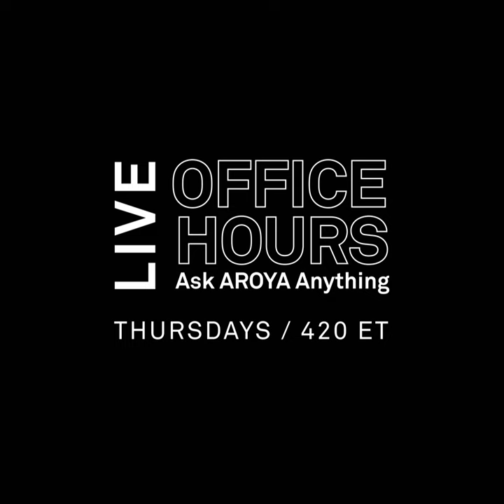We did have a question come in over on YouTube. Gabe wants to know: will the open sprinkler integration be able to operate through Zintra as well? No, no current plans for that.